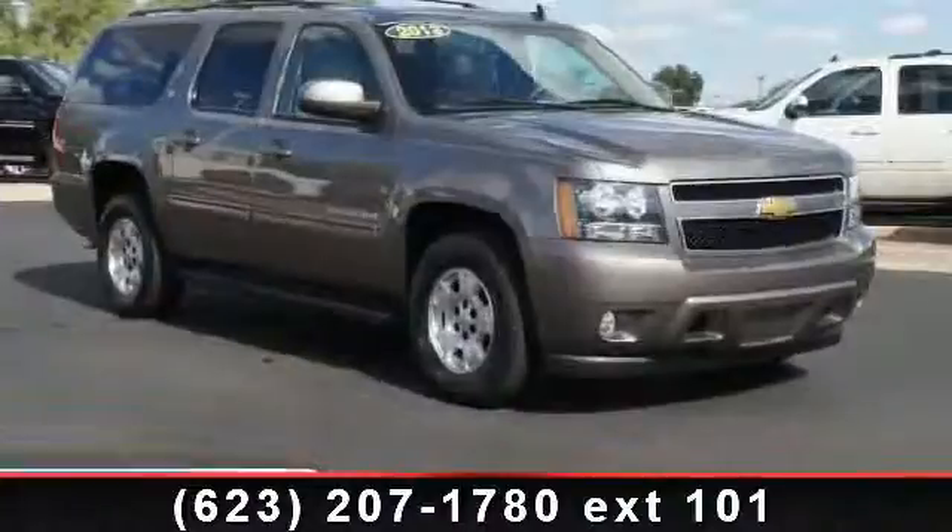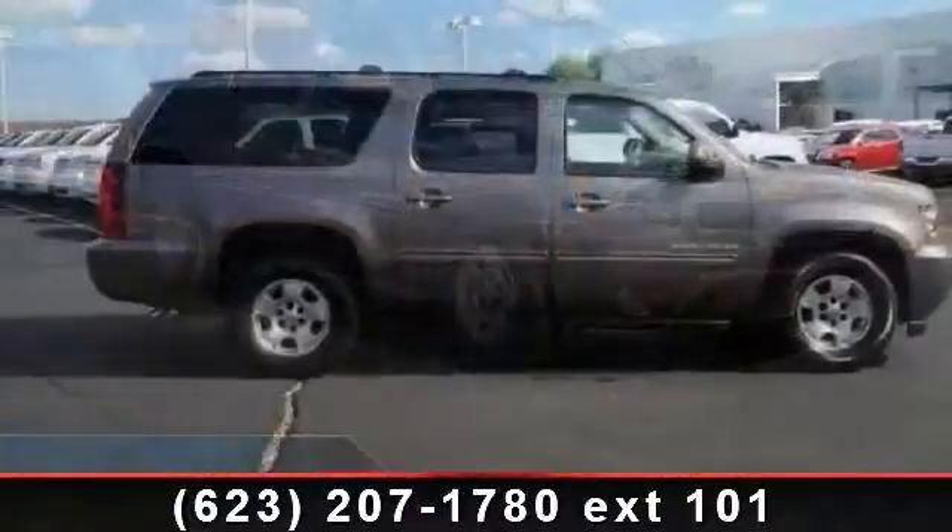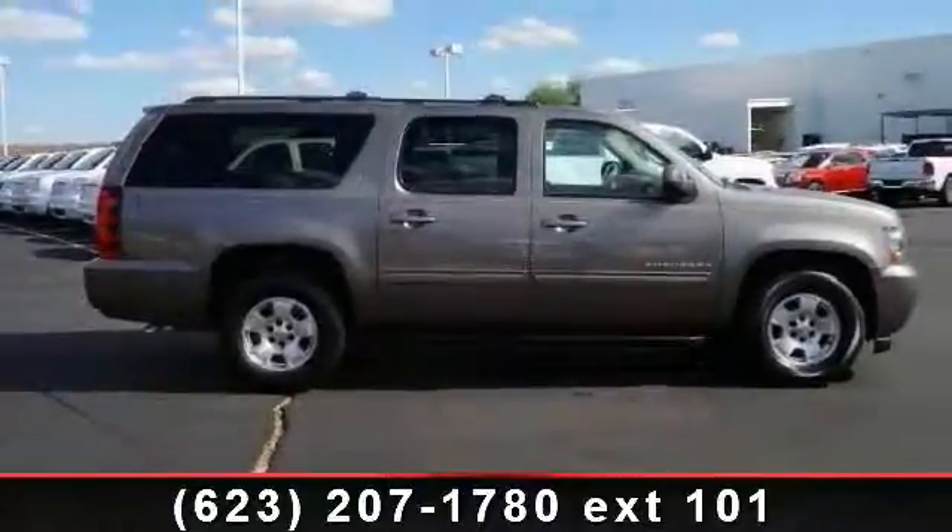This vehicle shows low mileage and offers a smooth ride. Let us put you in the driver's seat today. Call or click to contact your dealership.